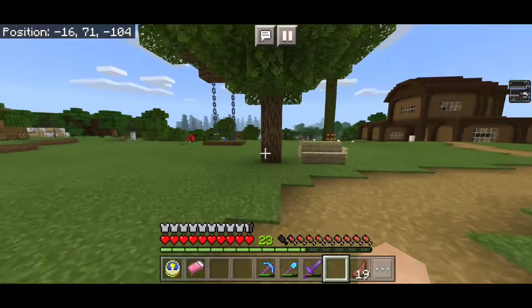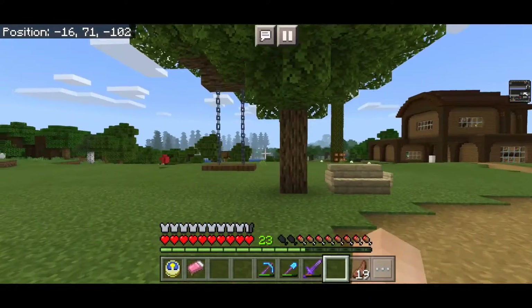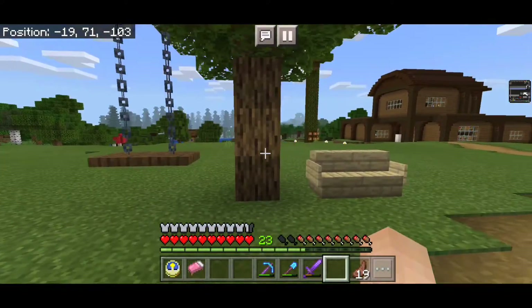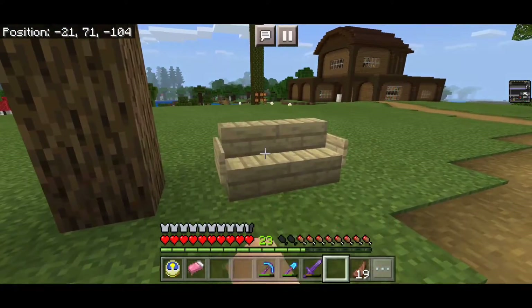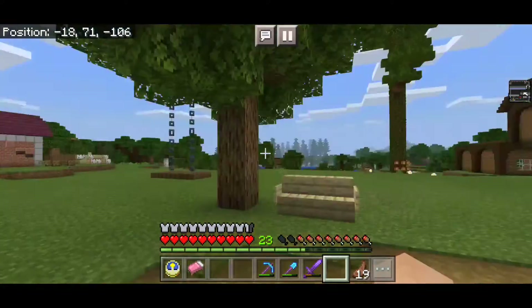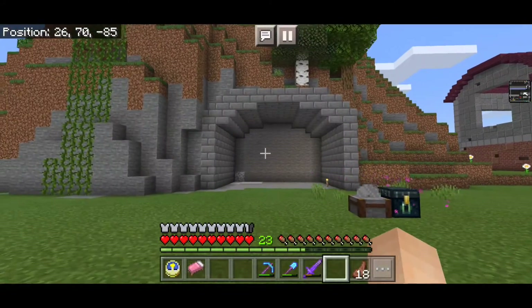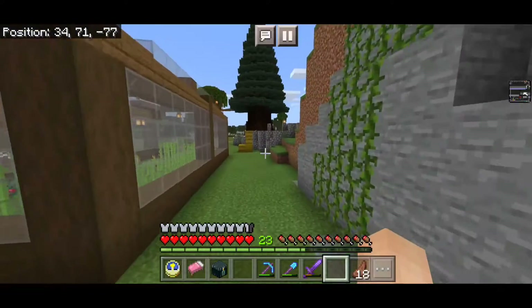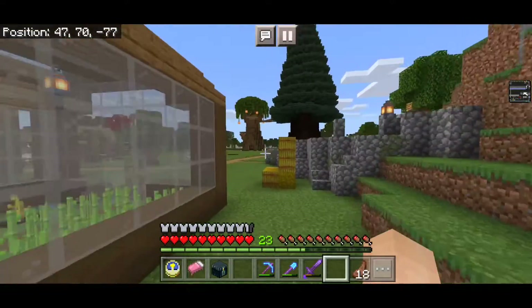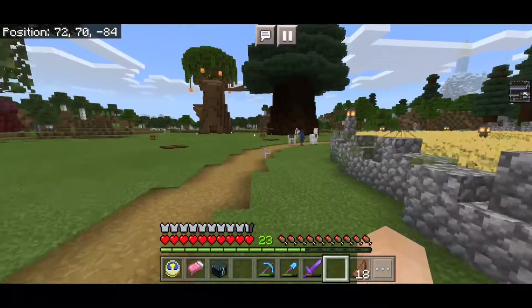I also added something over here. I kind of fixed the pathway because it looked weird before. And I added another swing on this tree — it looks pretty cool, I found it on an Instagram post. And I added this little bench to relax. The final thing I did was add this, but I want to work on it a little bit more later. So I didn't do all that much, but I was just relaxing. It does feel like I did a lot, even though it doesn't look like it.